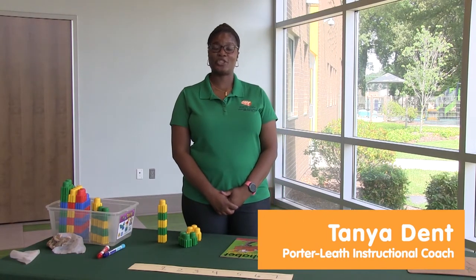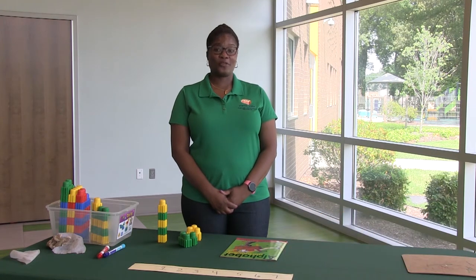Hello, I'm Tanya Dent, an instructional coach with Quarterly's Teacher Excellence Program. This week is a review week.